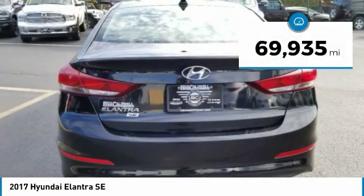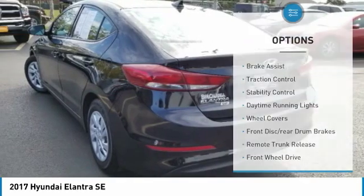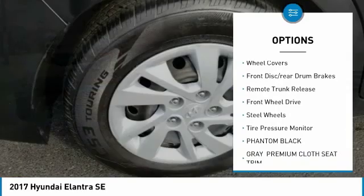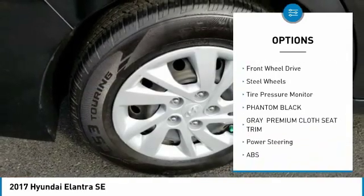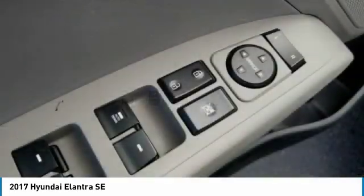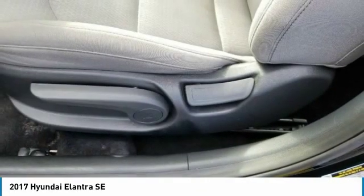This vehicle has less than 70,000 miles. Here are some of this vehicle's great options: Brake Assist, Traction Control, Stability Control, Daytime Running Lights, Wheel Covers, Front Disc Rear Drum Brakes, Remote Trunk Release, FWD, Steel Wheels, Tire Pressure Monitor.